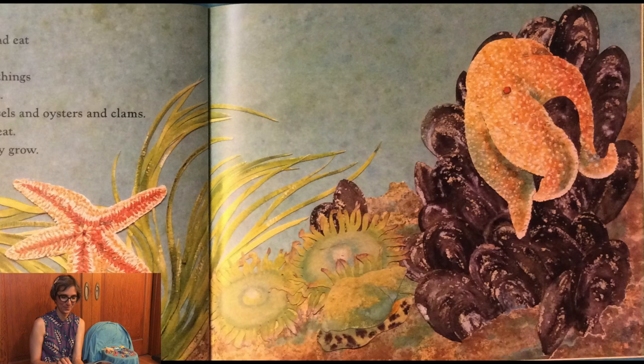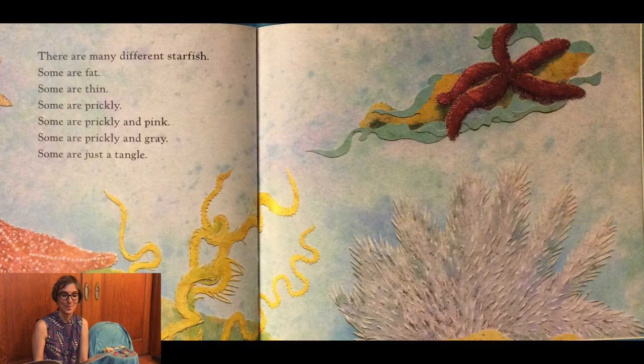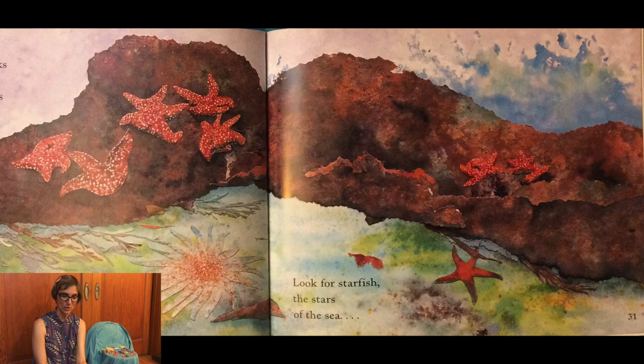There are many different sea stars. Some are big, some are thin, some are prickly, some are prickly and pink, some are prickly and gray, some are just a tangle. Look on the rocks by the sea. Look in the pools by the sea. Look for sea stars — the stars of the sea.